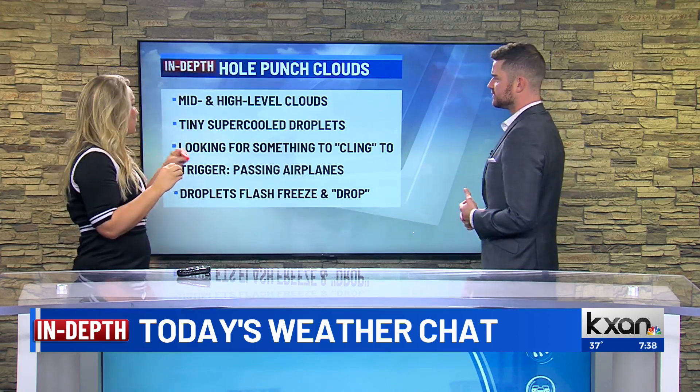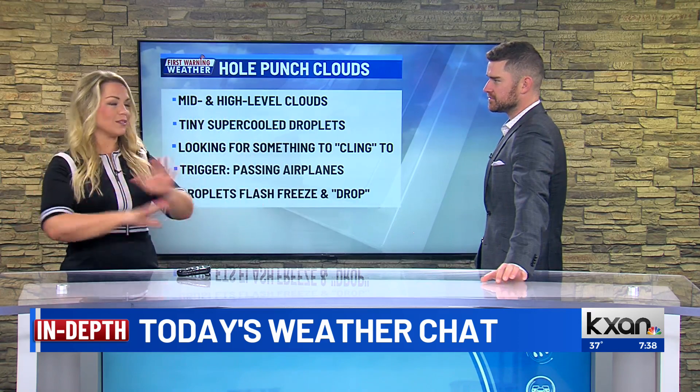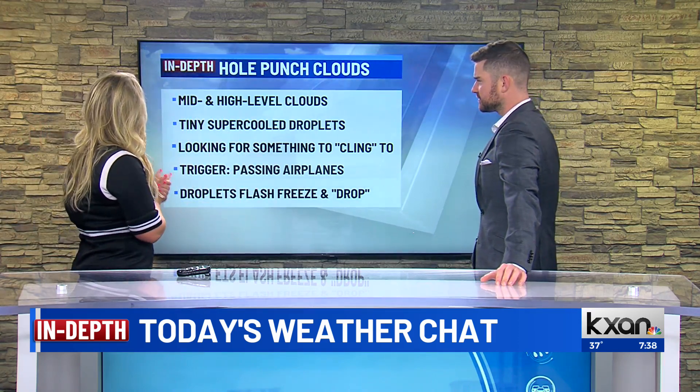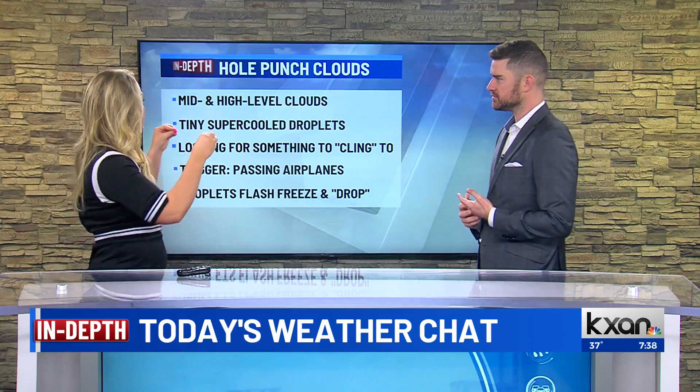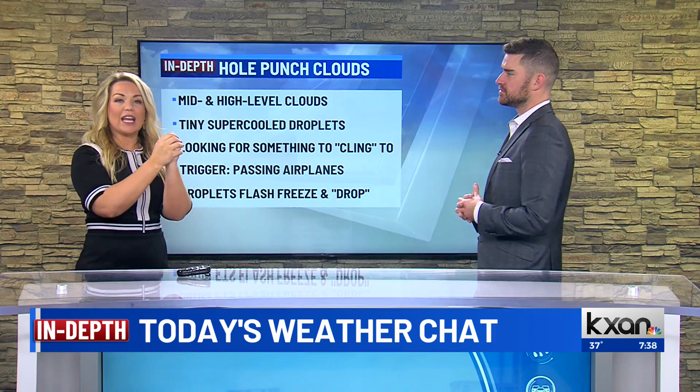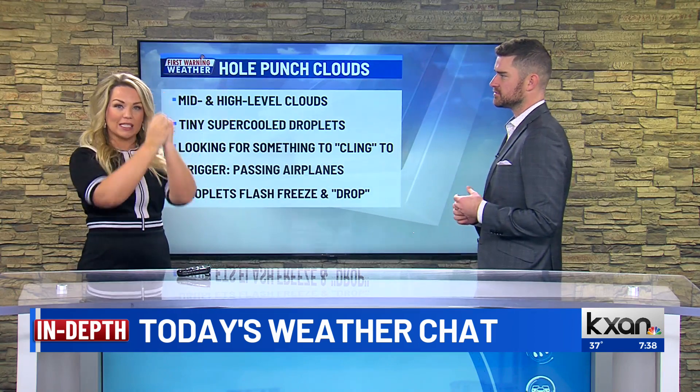These tiny super-cooled droplets — what we mean by super-cooled is they're technically liquid water, but it's below 32 degrees. I know that's kind of weird to think about, but it does happen. Physics is weird — you can still have water that's not frozen. What they're looking for is something to cling to, and most often than not it's dust, pollution, bacteria. If we can get pollen up high enough, sometimes it's pollen. They're looking for that little trigger for that super-cooled water droplet to hit, and then it freezes, it crystallizes, and then it falls.